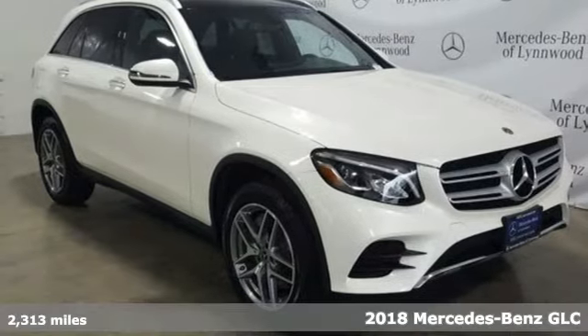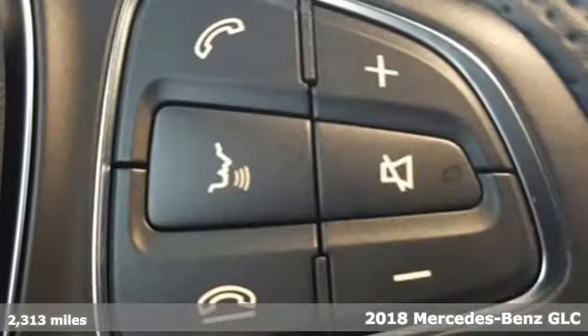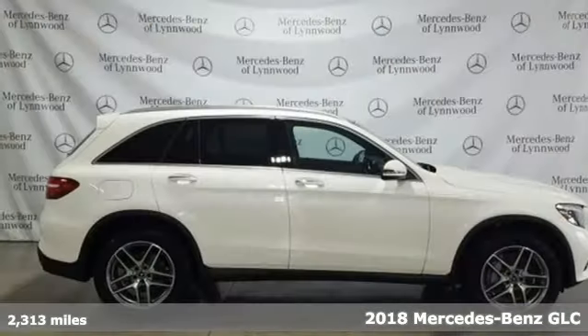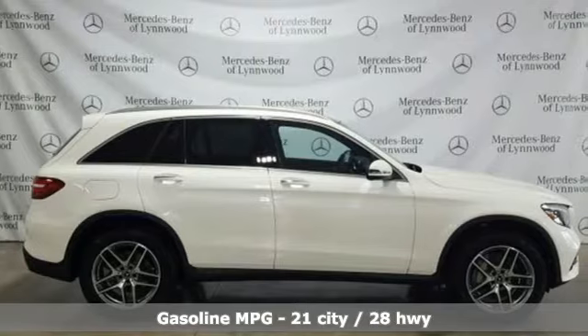Here's a 2018 Mercedes-Benz GLC. Mercedes-Benz, an elevation of innovation. It comes nicely equipped with features you'll love.